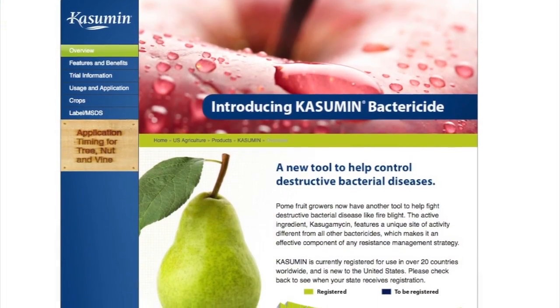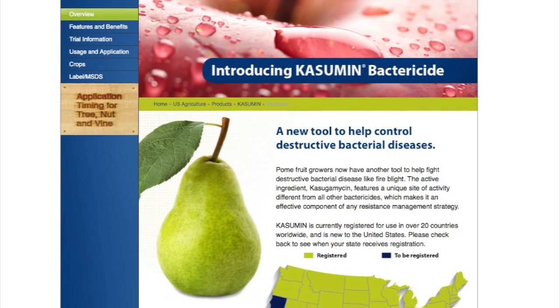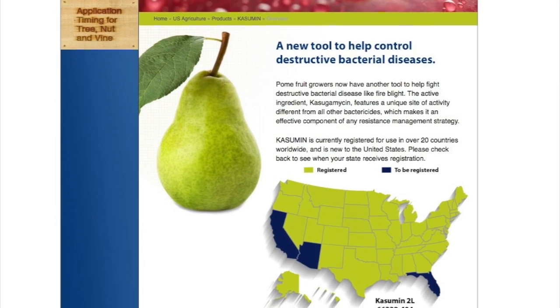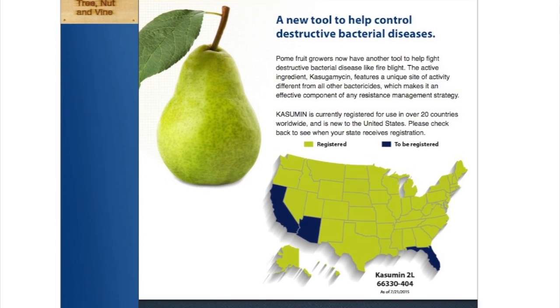We've done residue trials currently on olives, almonds, peaches — the stone fruit group — fruiting vegetables, tomatoes, and peppers. It's just a matter of being able to slowly get these registrations as the EPA is satisfied with no ecological impact.